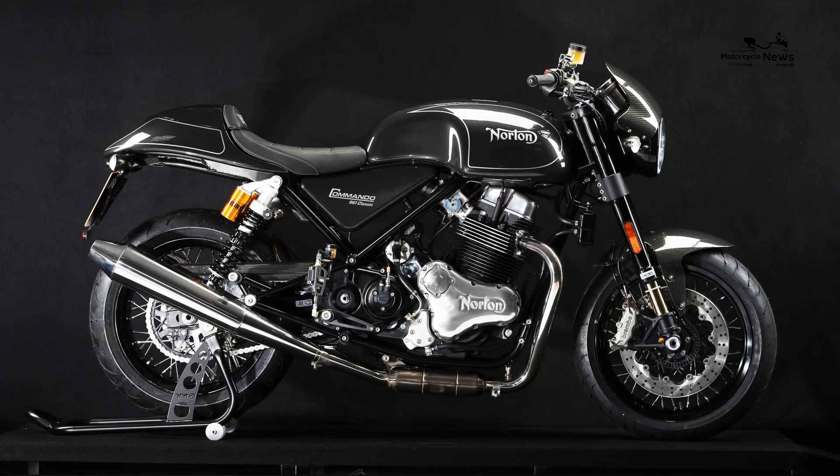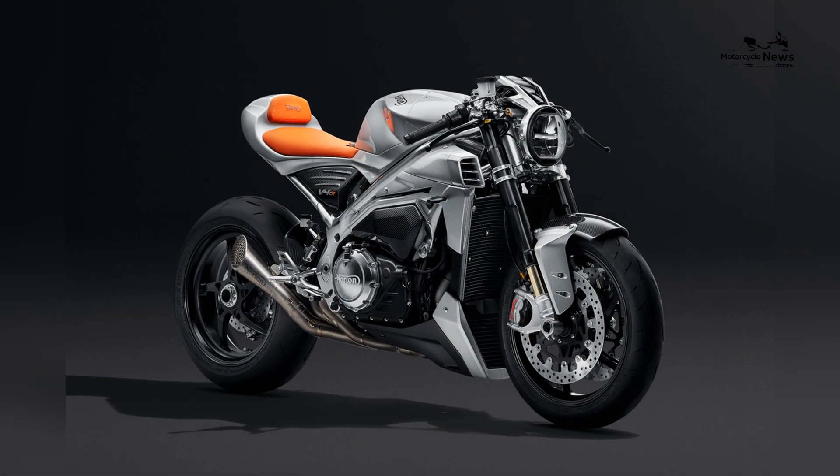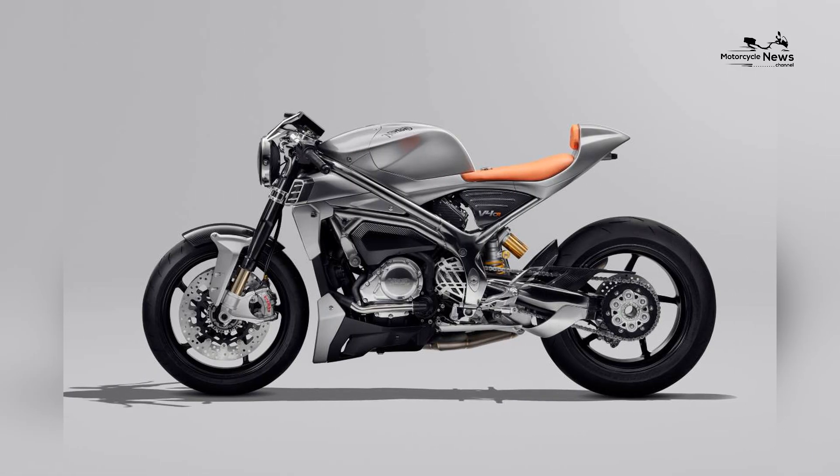Norton say they want to be on the bleeding edge of technology, but gimmicky rearview camera aside, the V4 SV is far from it. For now, it is however a solid foundation to work towards being competitive — as long as the bike meets their aim for reliability.